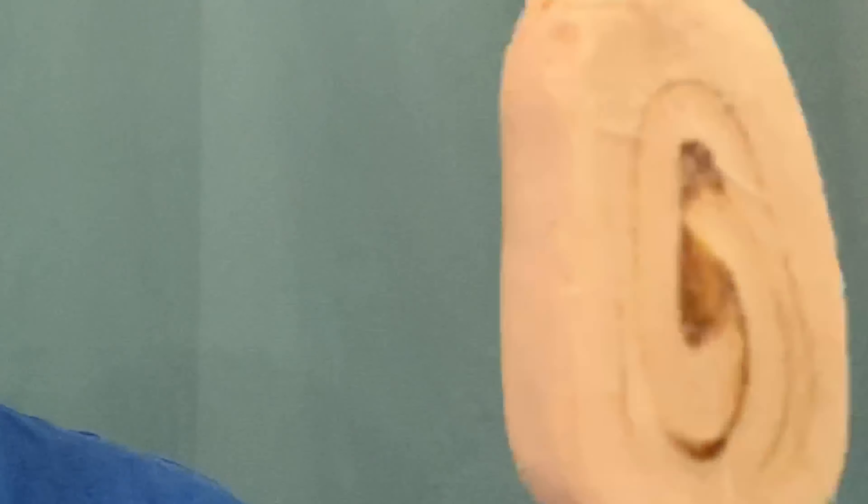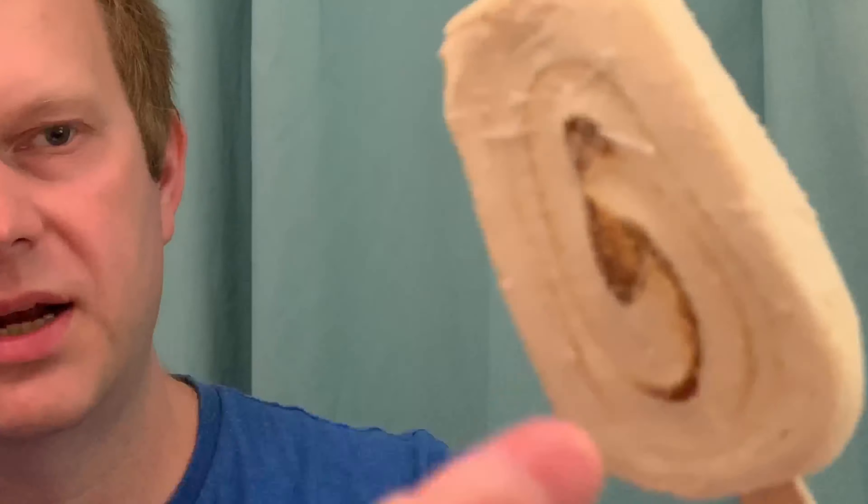First impression — it looks very similar to the Halo Top one, but it's a lot cheaper, coming in at £1.29 for a pack of three from Aldi. That's a really good deal compared to five pounds for Halo Top. It's got the same swirl going on. Let's have a taste — it's definitely not quite as sweet as the Halo Top one, and not quite as salty and caramelly. Not as much flavor if I'm being totally honest, however it isn't bad, and the macros are better than Halo Top.